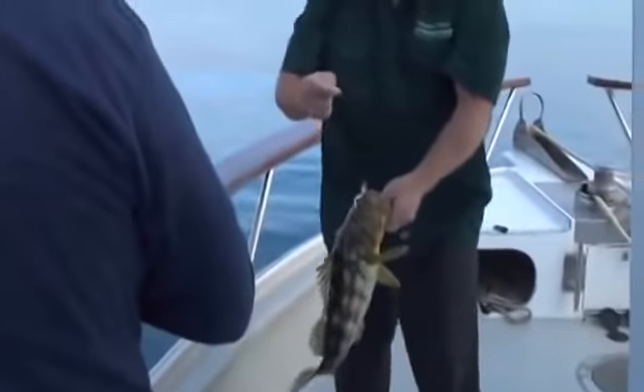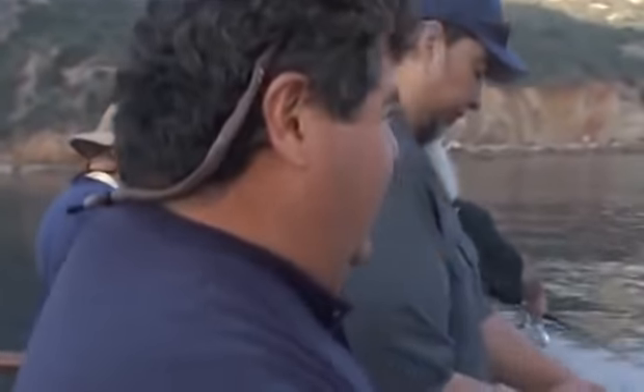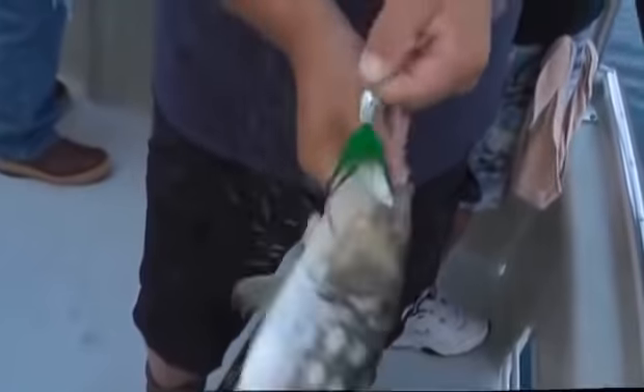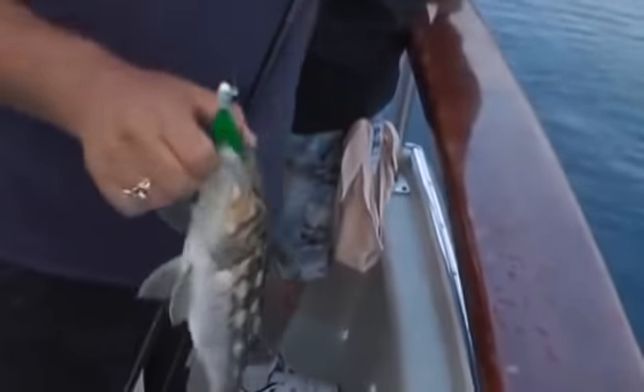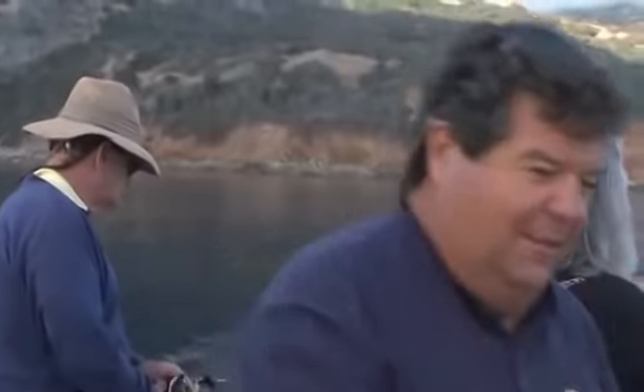Nice bass — big bass! Nice calico bass at Catalina Island on a bucktail. Just got bit on a bucktail. Nice calico — legal calico bass. Got that on a bucktail with a whole dead squid pinned on there, just let it flutter down. This is what we're looking for, and hopefully we run into some white sea bass too. Nice calico bass on a B-52 bucktail — go ahead and let this one go.